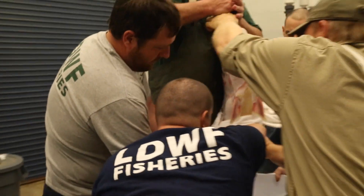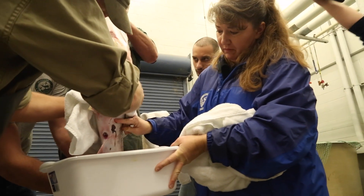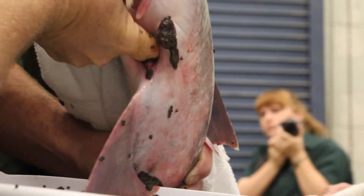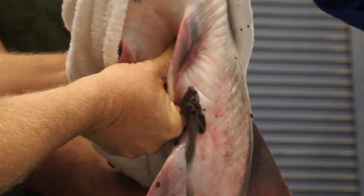Once the incision has been made, the team must stand the fish up vertically to help push out as many eggs as possible. Biologists work their hands down the fish as eggs keep flowing out by the thousands. While some biologists help push the eggs out, others are constantly switching the catch bin.